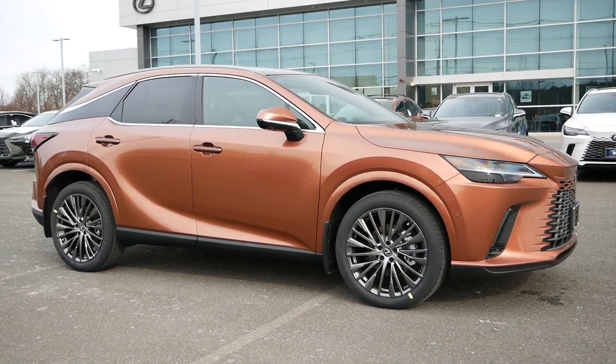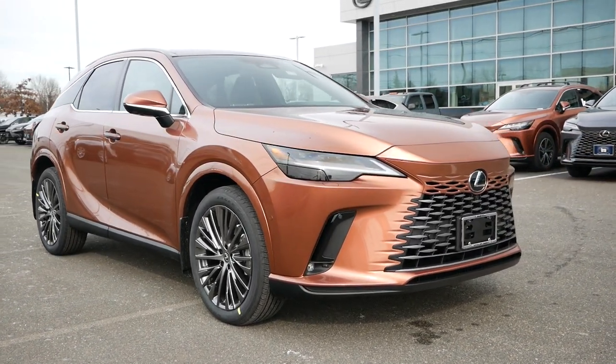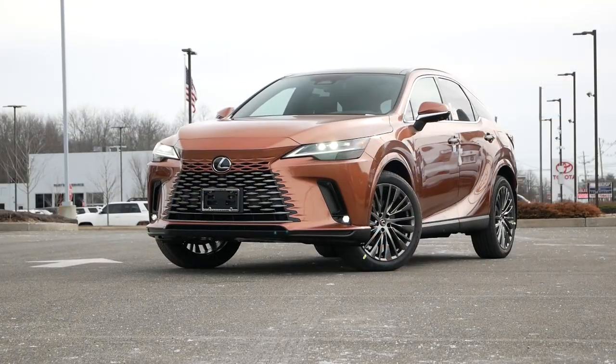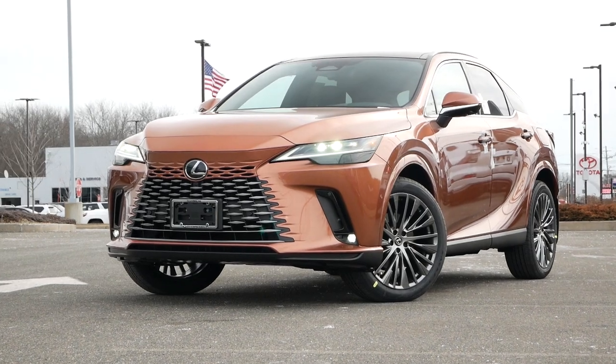The RX is also a solid choice if you're upgrading from a Honda, Toyota, Chevy, or Ford. And whether this is your first RX or third, the 2023 model year builds off the characteristics and intangibles that have made this crossover the best-selling model in its segment.